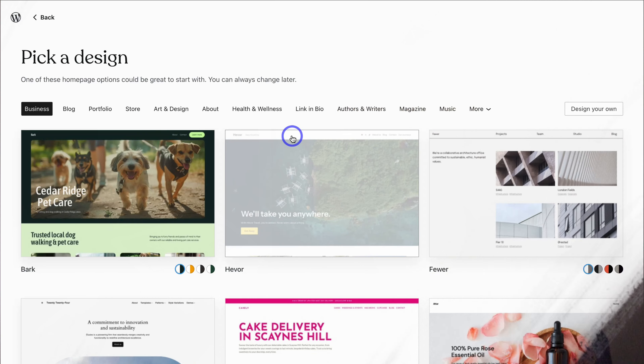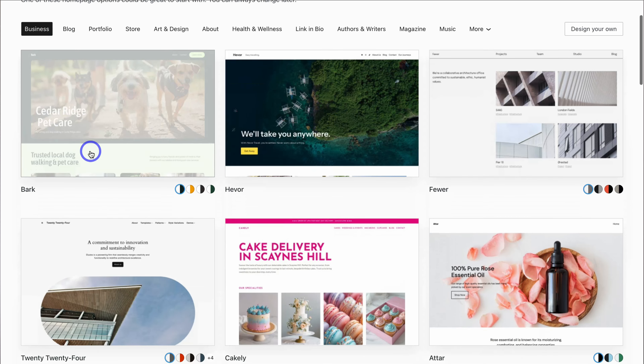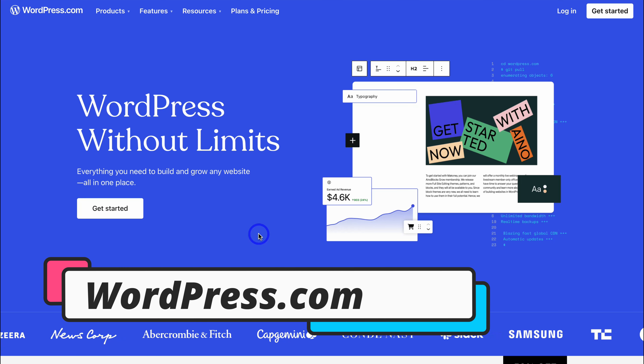So today I'm going to dive into an updated WordPress.com tutorial and share how you, as a business owner, can quickly build, launch, and manage a high-performing website with WordPress.com. No matter what type of website you want to create — whether it's a hospitality, e-commerce, or professional service-based website — you can follow along and launch your own custom website. With that, let's go ahead and launch into this tutorial.